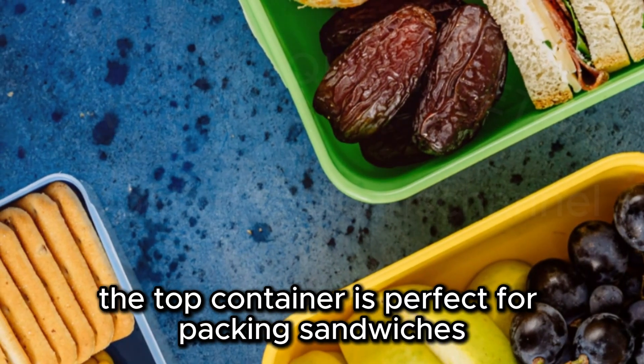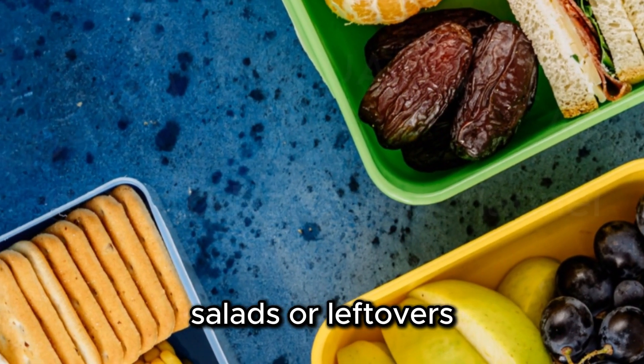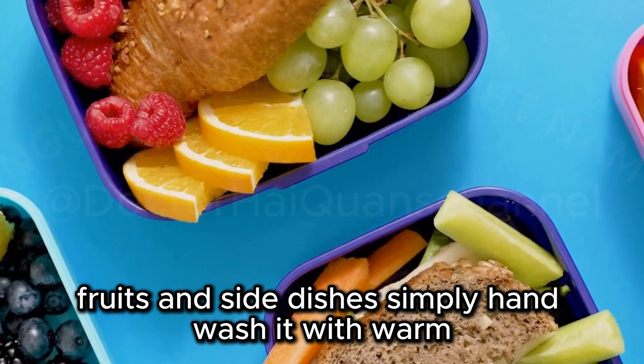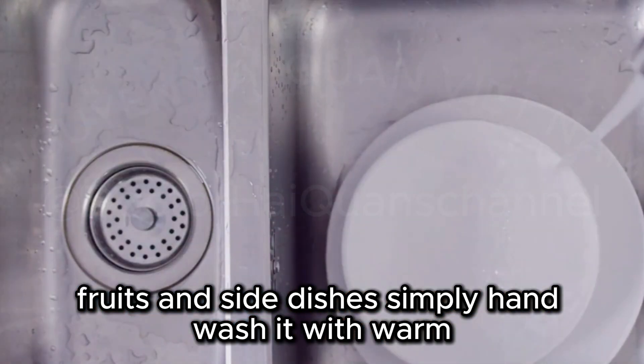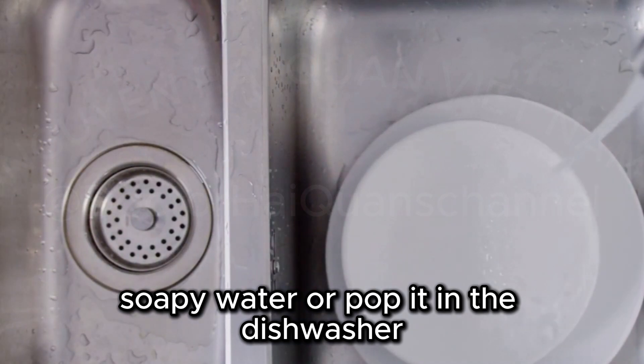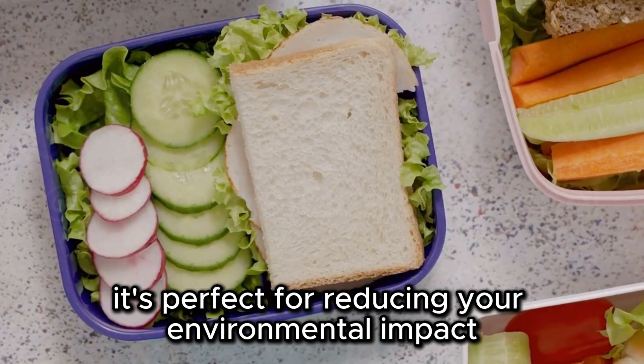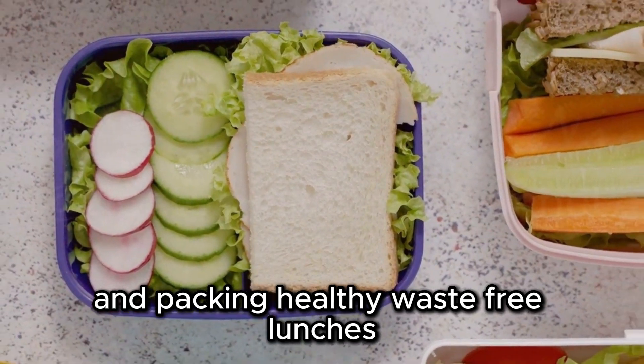The top container is perfect for packing sandwiches, salads, or leftovers, while the smaller containers are ideal for snacks, fruits, and side dishes. Simply hand wash it with warm, soapy water or pop it in the dishwasher. It's perfect for reducing your environmental impact and packing healthy, waste-free lunches.